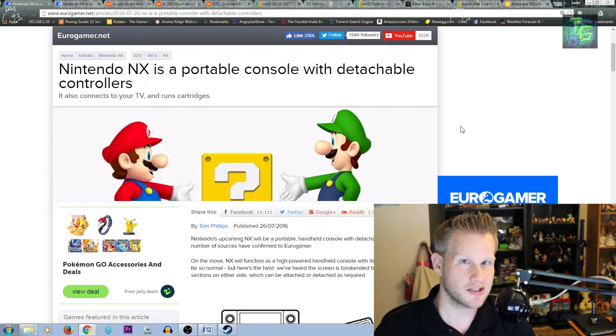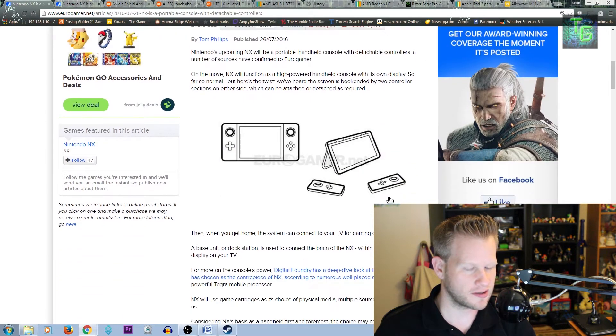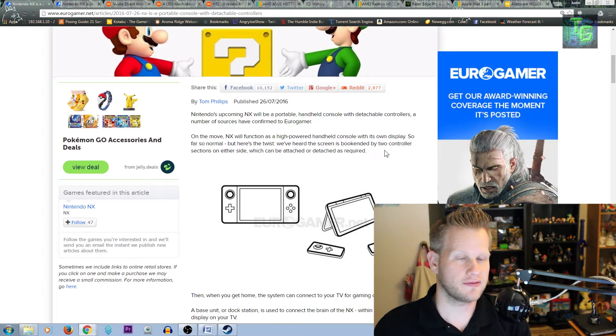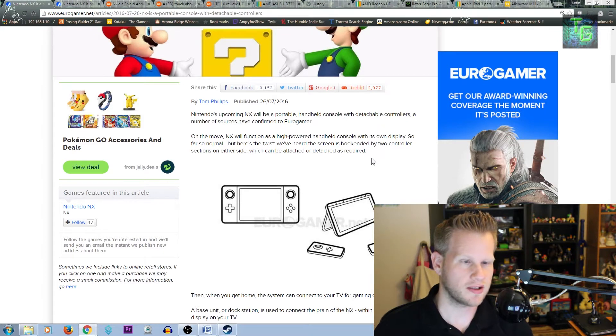Essentially, the Nintendo NX is a tablet-style console. The actual guts — the actual brains of the console — are inside the tablet controller. So it's a complete reversal on the Wii U, where the core unit you left at home had the brains. This time, the brains are going to be inside the tablet, supposedly.